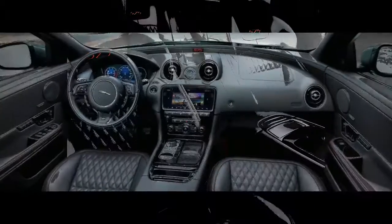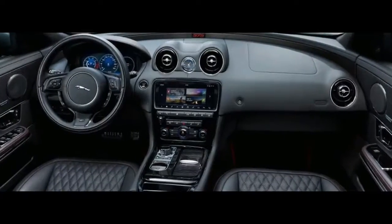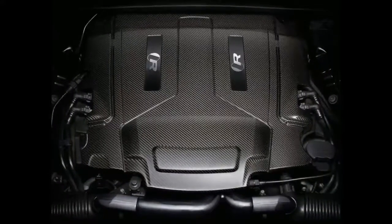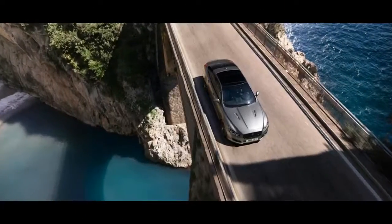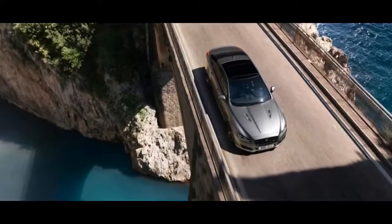On the outside, the XJ R575 sports an aero package plus a front bumper with gloss black accents for the air intakes. Hood vents, 20-inch gloss black wheels, red brake calipers, and special badging are also unique to the XJ R. On top of this, customers have the choice of two bespoke colors: velocity blue and satin chorus gray.